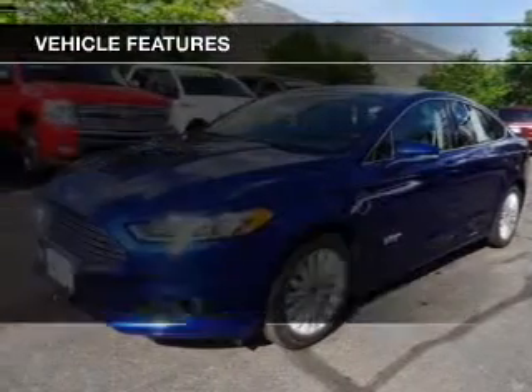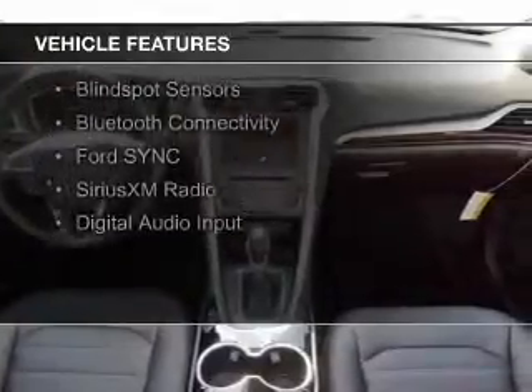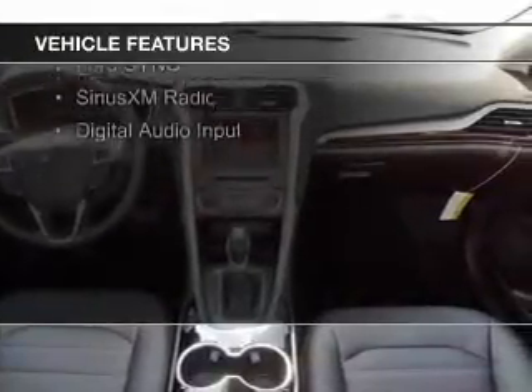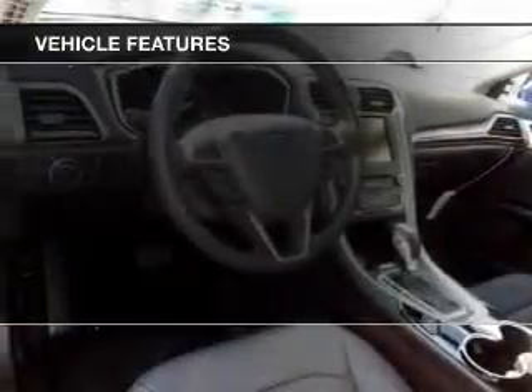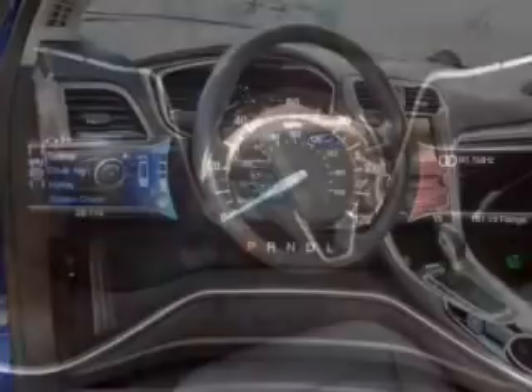The features include Internet connectivity, electric trunk, push-button start, leather seats, heated seats, blind spot sensors, Bluetooth connectivity, Ford Sync voice activation, and Sirius XM satellite radio.